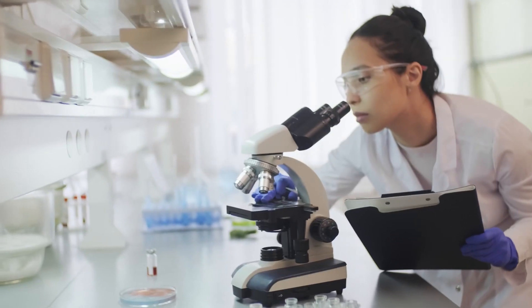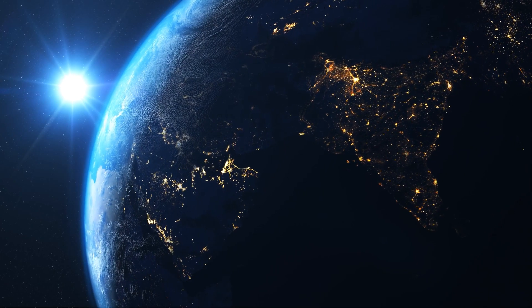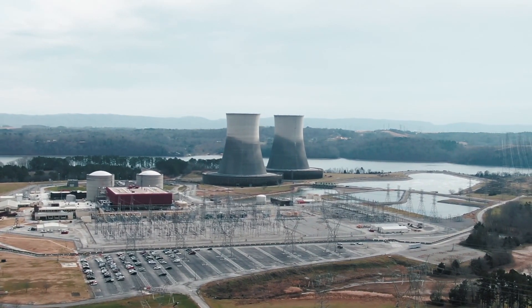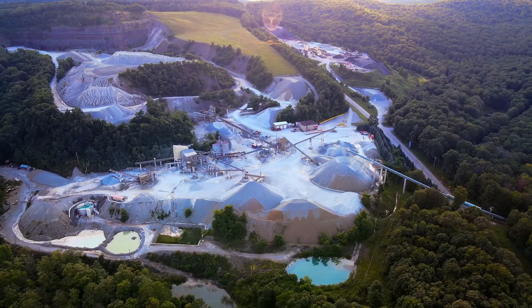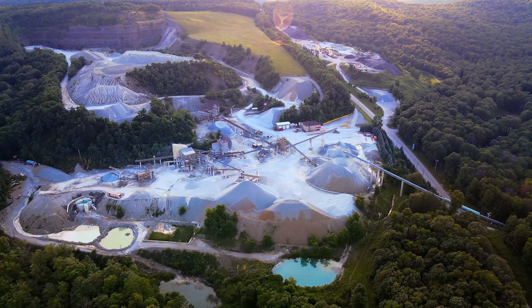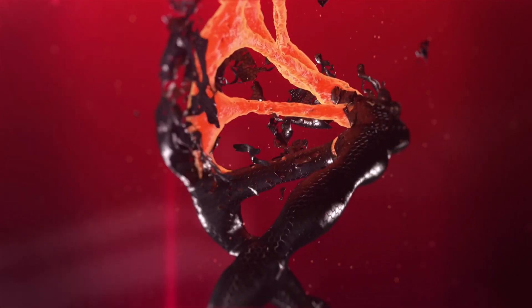We have explored everything starting from a tiny atom to an infinitely large planet or star. We have studied nuclear reactions and learned their use in energy production. Also, we have explored the earth's crust and extracted different ores and minerals to make our life easier. There are millions of things around us which are made using different scientific processes.